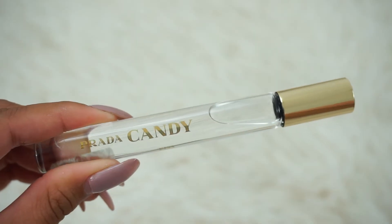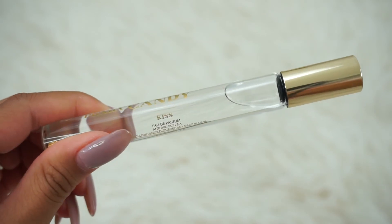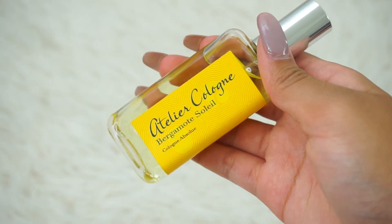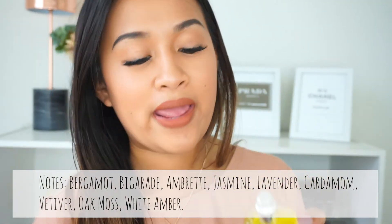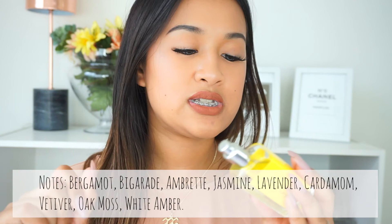I have two fragrances to share. I have the Prada Candy Perfume Rollerball — I love this fragrance so much, and I'm glad I got it because fragrances are expensive. My last fragrance, which I'm really excited about, is the Atelier Cologne Vermont Soleil — it's like summertime in a bottle. It's so light but refreshing — this is going to be my summer scent. The notes include bergamot, jasmine, lavender, oak moss, and white amber. I'll leave all the notes down below.